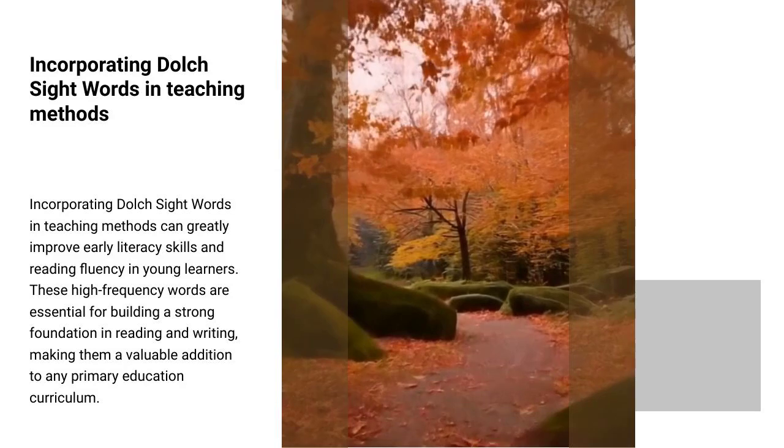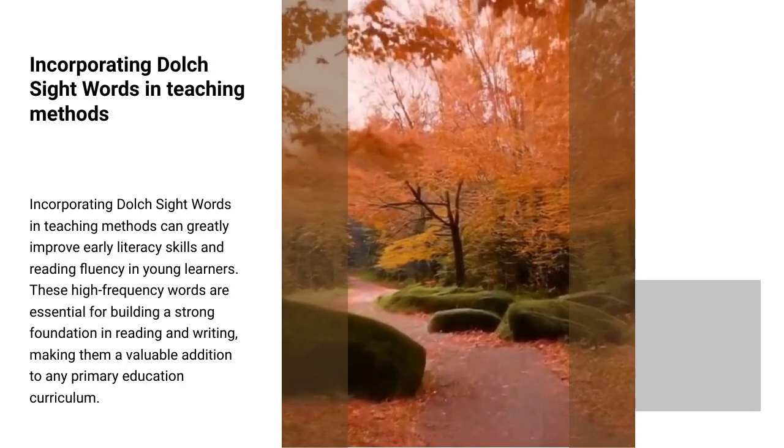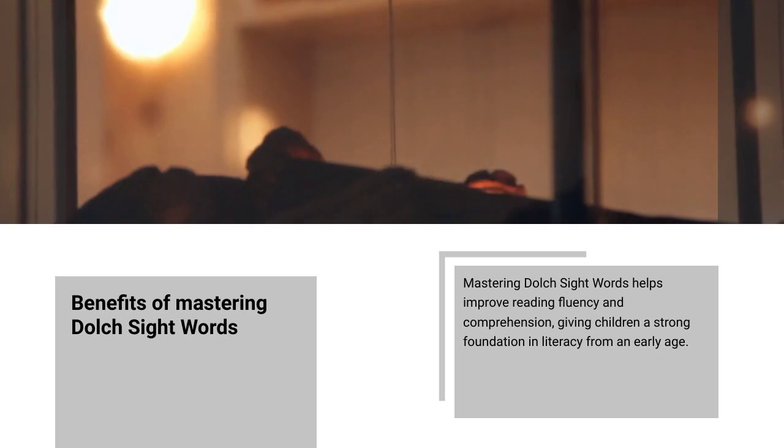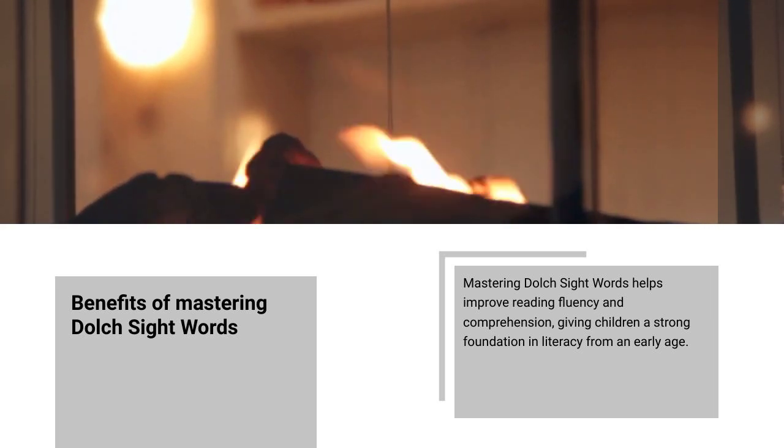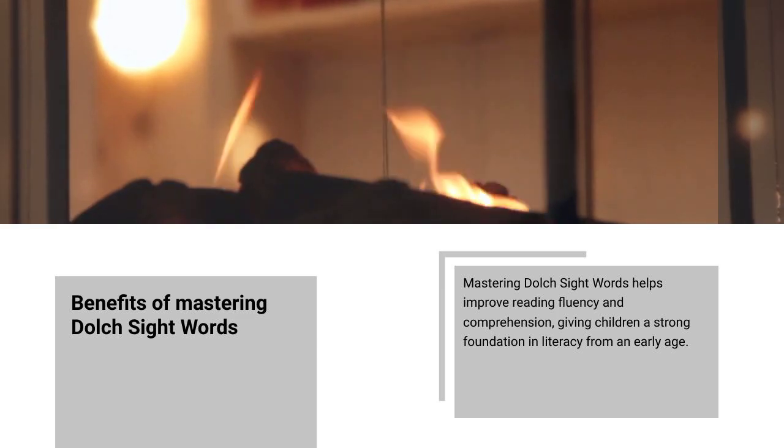Incorporating Dolch sight words in teaching methods can greatly improve early literacy skills and reading fluency in young learners. These high-frequency words are essential for building a strong foundation in reading and writing, making them a valuable addition to any primary education curriculum. Mastering Dolch sight words helps improve reading fluency and comprehension, giving children a strong foundation in literacy from an early age.